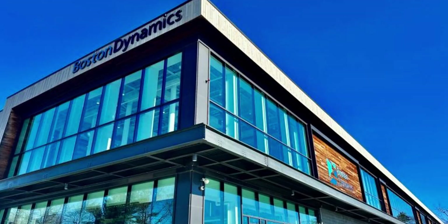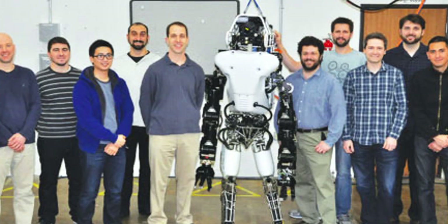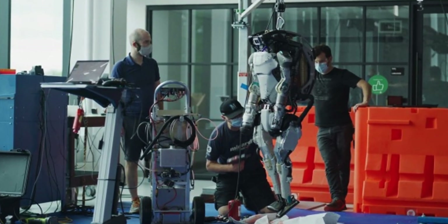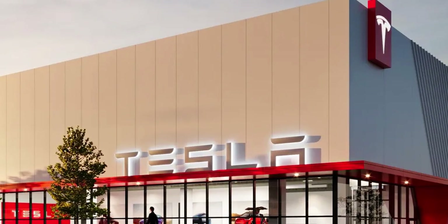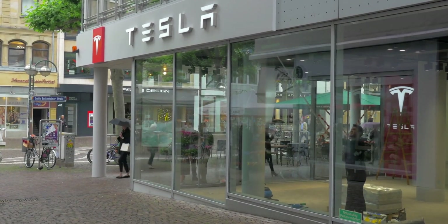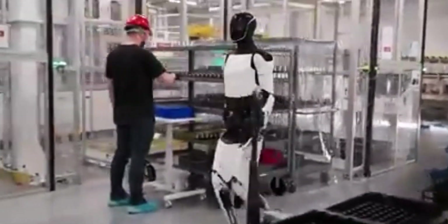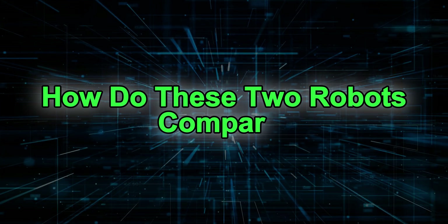Boston Dynamics recently introduced a completely redesigned version of their famous Atlas robot, right after they retired the older version, now called the HD Atlas. What's interesting is that this new Atlas runs entirely on electricity — no more hydraulic systems like the old one used. That's a big step forward. Tesla, on the other hand, has been developing its humanoid robot Optimus with a clear goal from day one: commercialization. They want this robot to work in Tesla factories, help with repetitive tasks, and maybe even go beyond that someday.